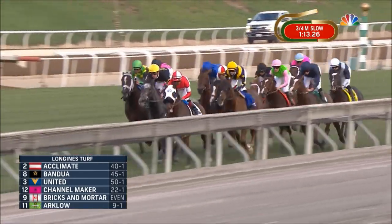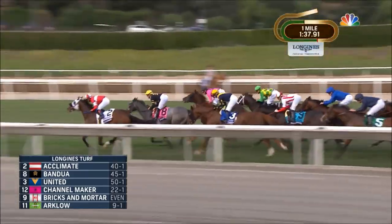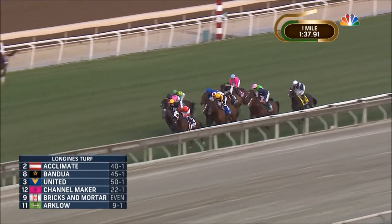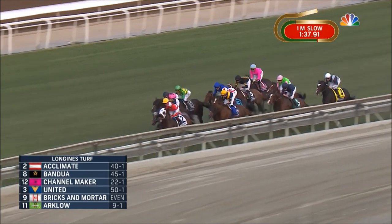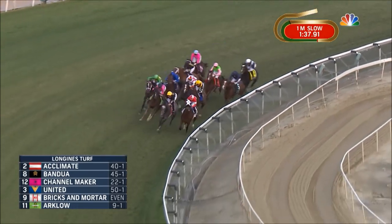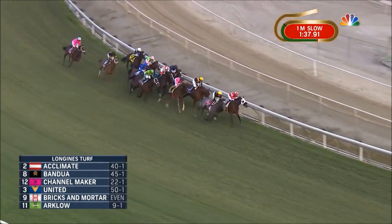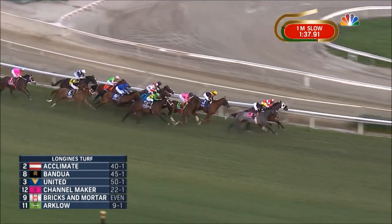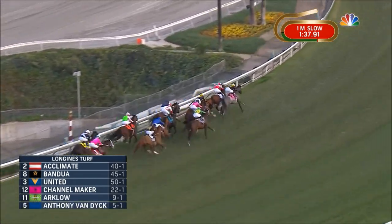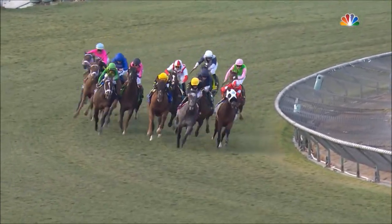They continue up the backstretch in pursuit of Acclimate, who's been there all the way so far. The lead is three quarters of a length over Bandwa, then Channelmaker on the outside running in third. United is fourth. Meanwhile Bricks and Mortar is racing in behind horses, four lengths off the lead. Arclo is to his outside, Old Persian is threading his way through traffic, Anthony Van Dyke is down on the inside. Around the far turn, Acclimate and Bandwa are one-two, United a length and a half behind, then Channelmaker and Arclo. Bricks and Mortar racing in traffic with Anthony Van Dyke on his inside.